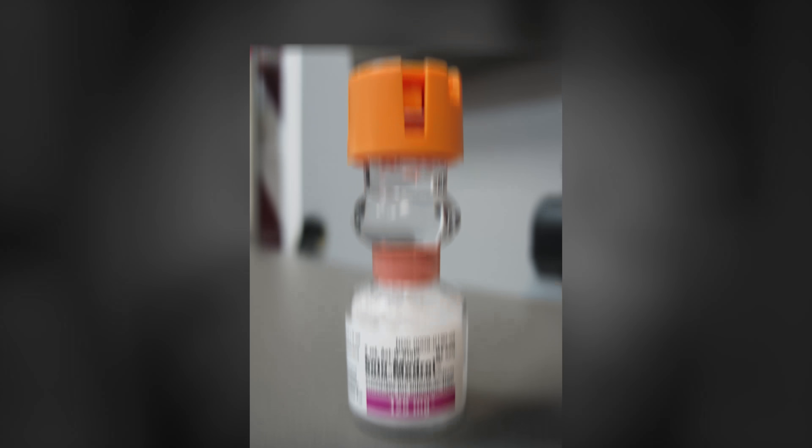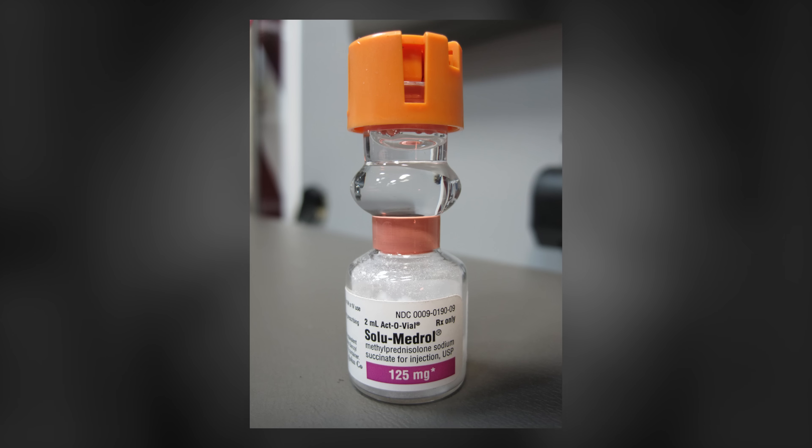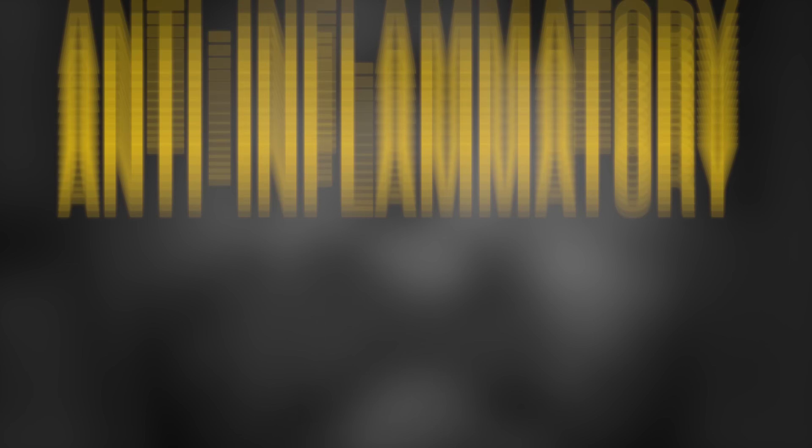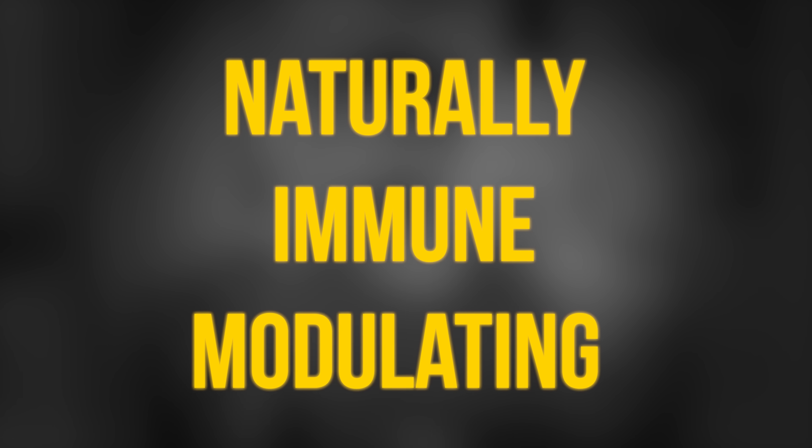There's no definitive treatment for multiple sclerosis, although acute attacks can be treated with high-dose corticosteroids, and many patients are on disease-modifying immunotherapy. However, there are data from animal models and human clinical trials to suggest ketogenic diets, which place the body into a state of ketosis that itself is anti-inflammatory and naturally immune-modulating, can help with multiple sclerosis.